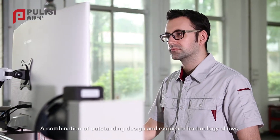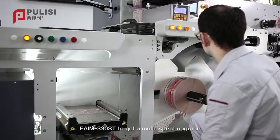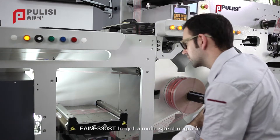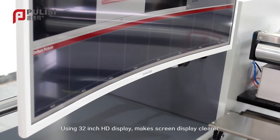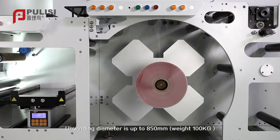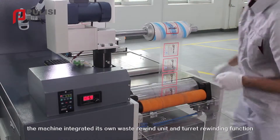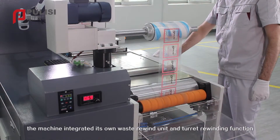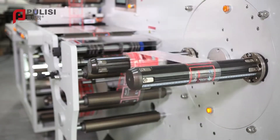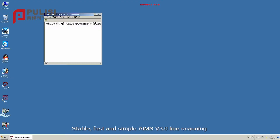A combination of outstanding design and exquisite technology allows the EAIM 330ST to achieve a multi-aspect upgrade. A 32-inch HD display makes screen content clearer. The unwinding diameter is up to 850 millimeters. In addition, the machine integrates its own waste rewind unit and turret rewinding function, with a maximum turret rewinding diameter of up to 600 millimeters.